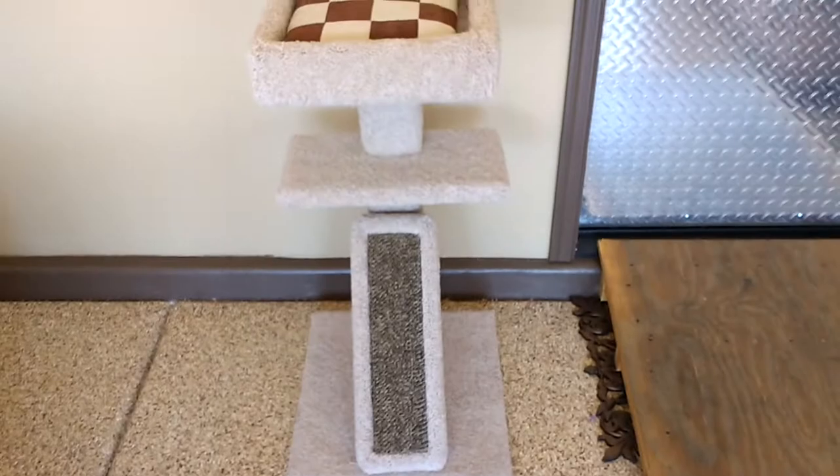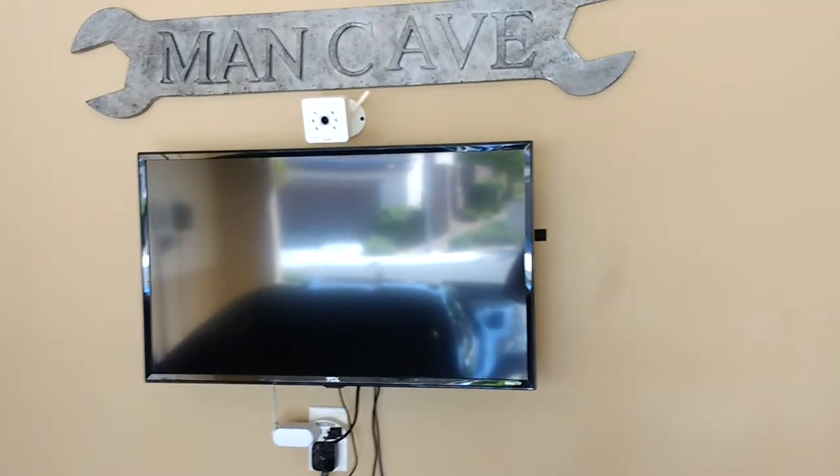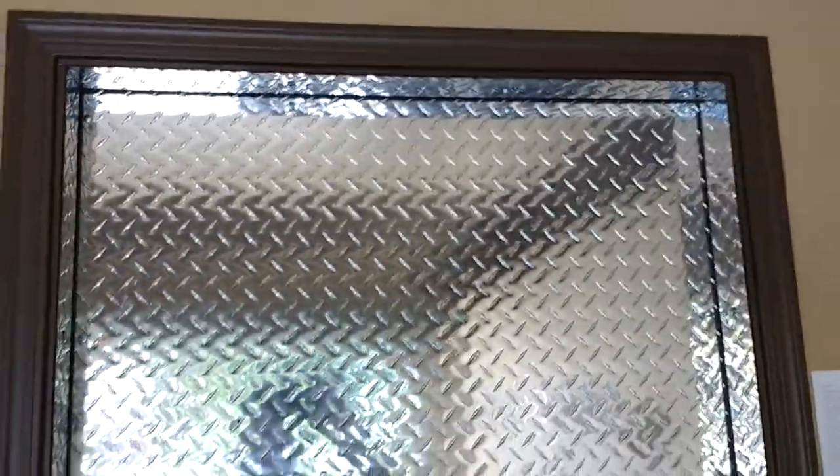Here is Versace's little cat tree, where he hangs out in the garage with me. And there's a diamond door with a header and side moldings.